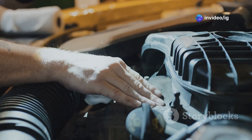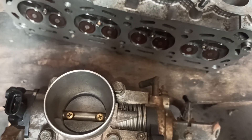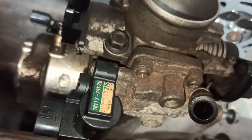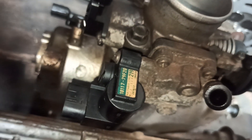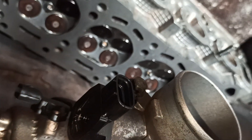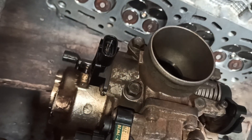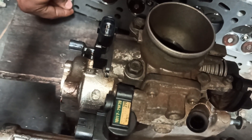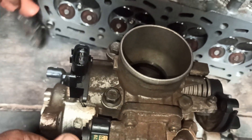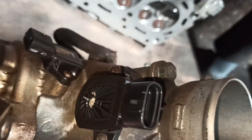Before we jump into troubleshooting, let's locate the key players involved in this process. The TPS, or throttle position sensor, is typically mounted on the throttle body, which is responsible for controlling the airflow into the engine. You can usually find the throttle body by following the large air intake hose from your air filter. The TPS is a small sensor with a connector and a few wires attached to it, and it sends crucial data to the engine control unit.